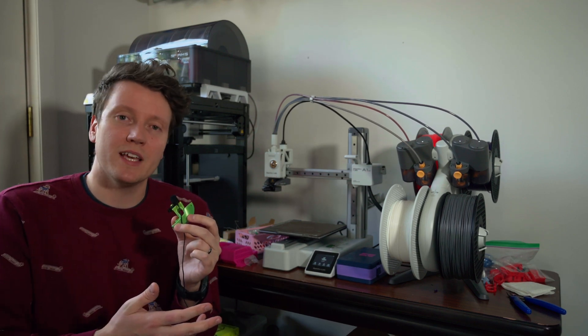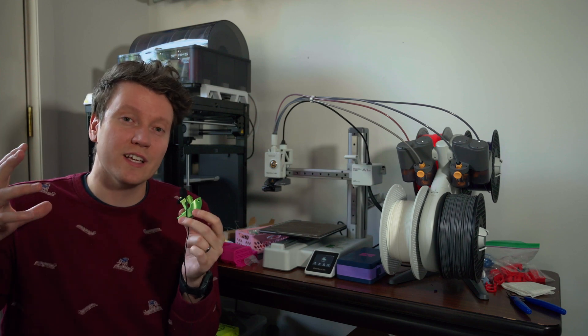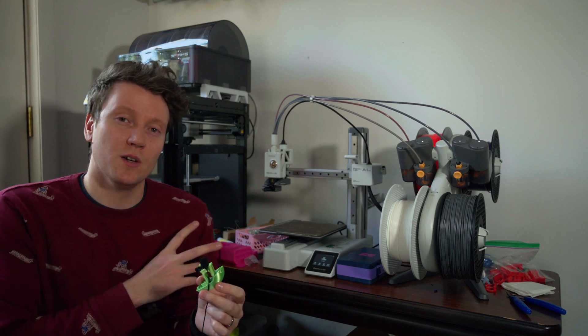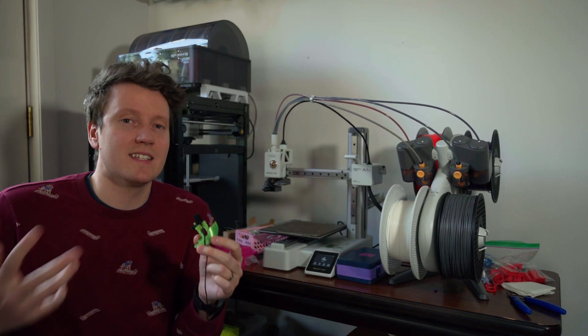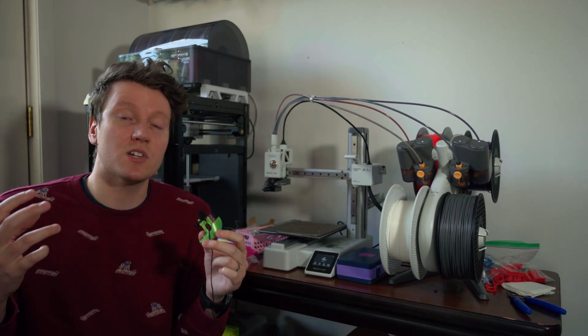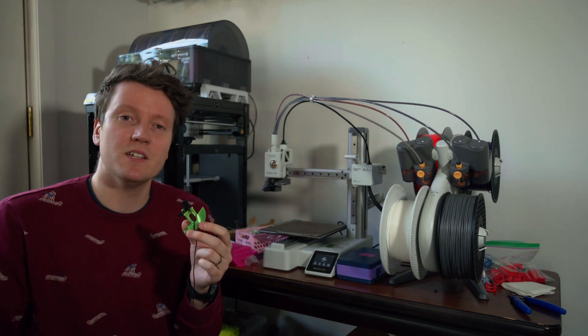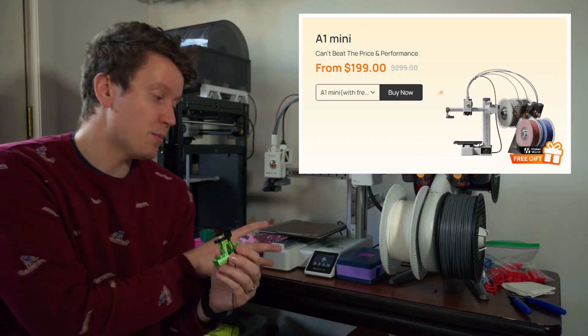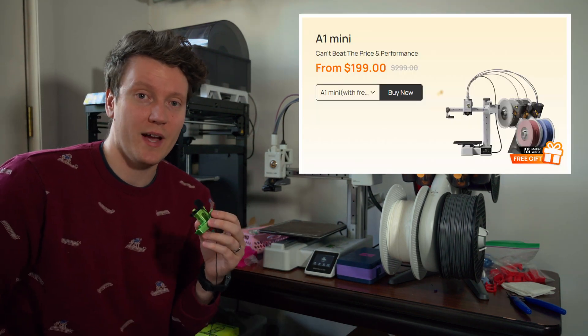A few years ago they were the new company coming out, creating their own fairly closed ecosystem, and it seemed weird to recommend someone buy into a closed ecosystem of a company that doesn't have that trust behind it. But they've just continued to grow. They keep making new filaments that work really well in their ecosystem. They have good profiles, they print well, and the printer is only $200 here in the U.S.